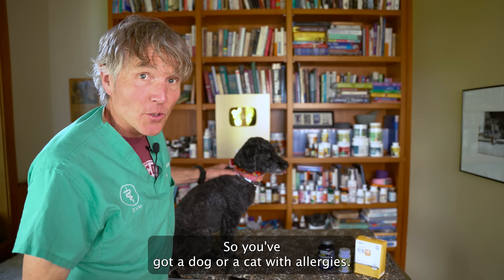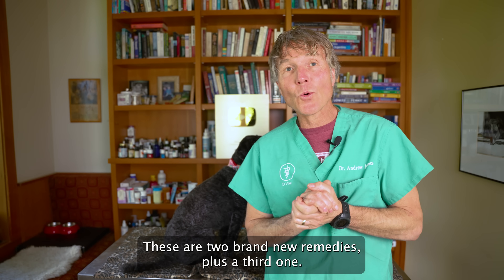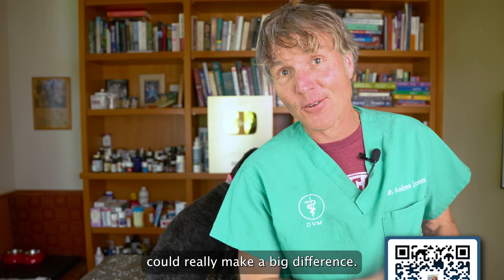So you've got a dog or a cat with allergies, you've tried a bunch of natural remedies and nothing seems to be working. These are two brand new remedies plus a third one, and if they're all three used in combination they potentially could really make a big difference.